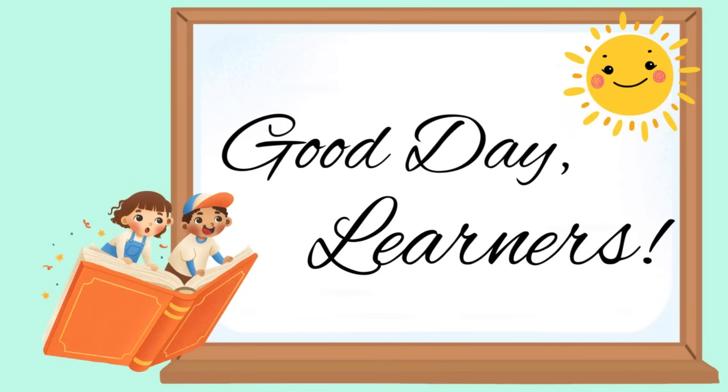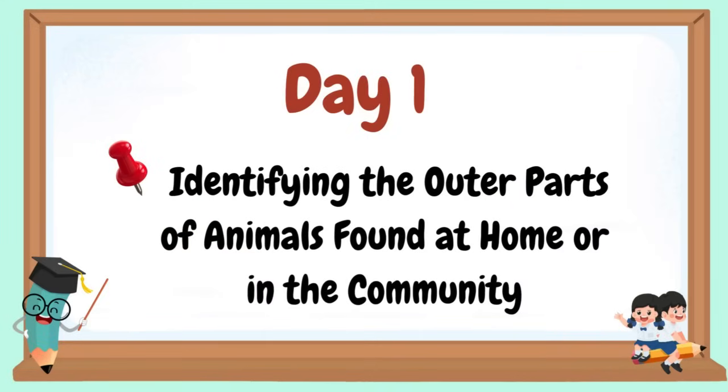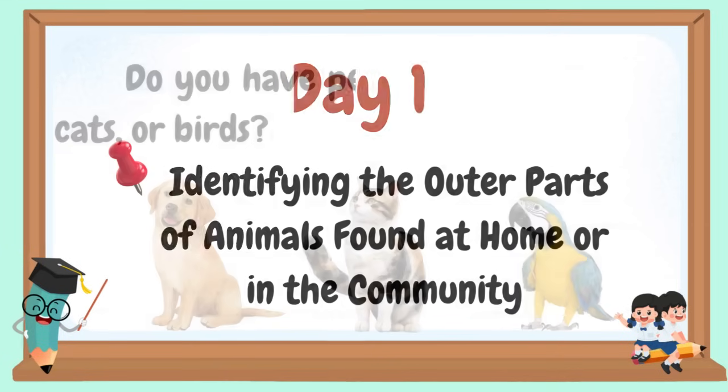Good day, learners! Welcome to our day one: identifying the outer parts of animals found at home or in the community.